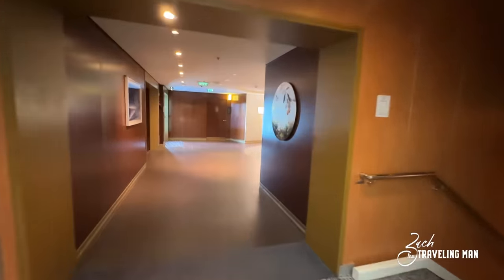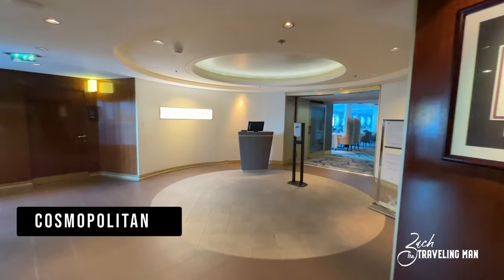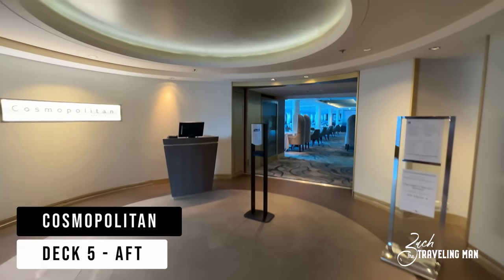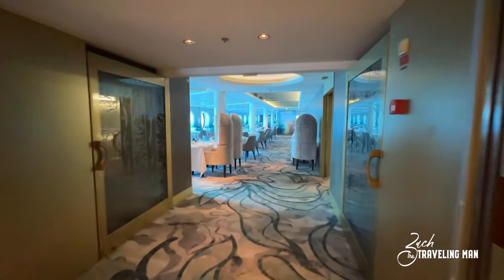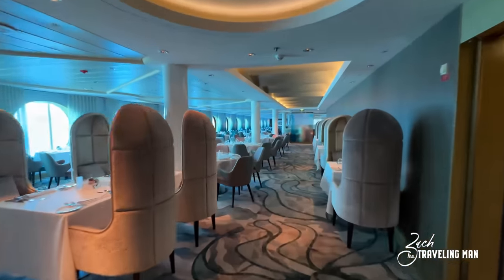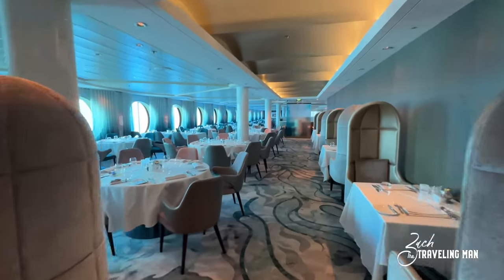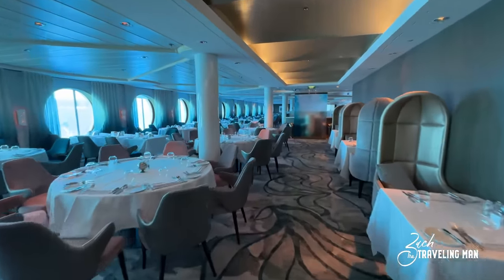Now we'll slide on over to starboard. This is the location of another dining venue — this is Cosmopolitan Restaurant, the main dining room here on board the ship. It depends on whether you have assigned dining or Select Choice dining as to which floor you get, because we'll also see on deck 4 aft the continuation of the Cosmopolitan Restaurant.